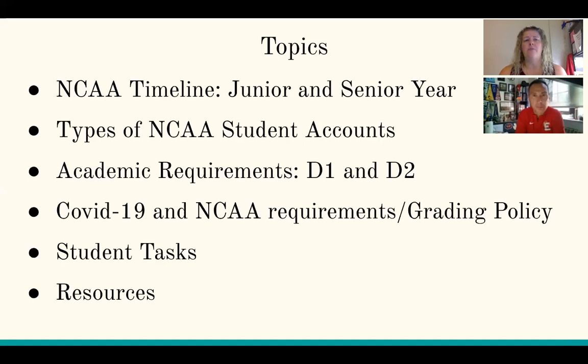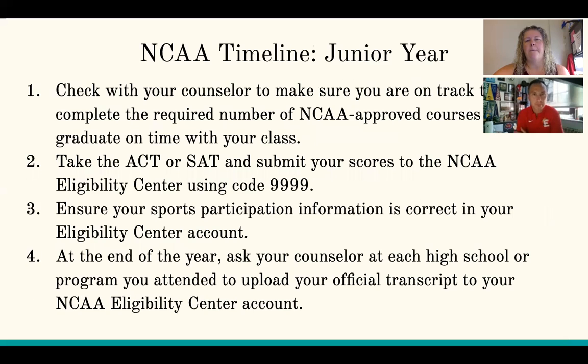This is a student-owned process. We are here to support, but you are your number one advocate and you are the one that is here to make sure that everything is done on your end so that we can support on our end. We have some resources and counselor contacts at the end.